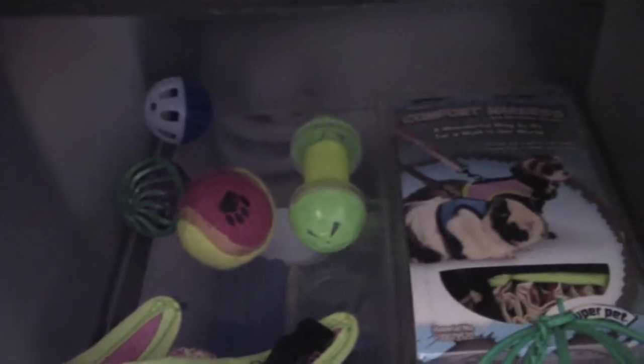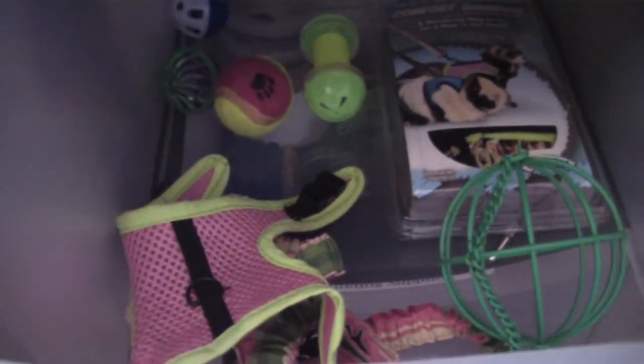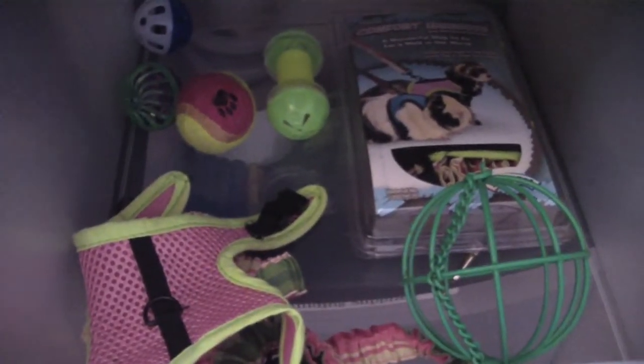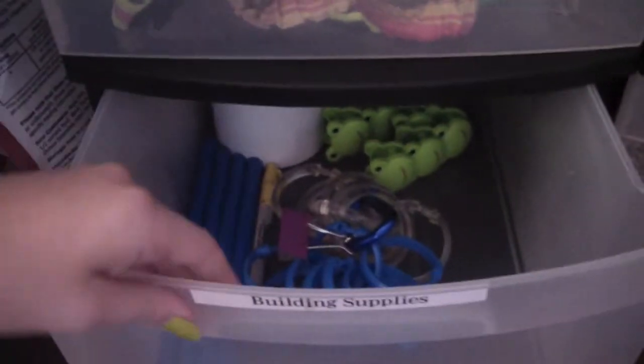Here are the toys — I try to organize the drawers and not just throw stuff in. In the back I have some jingly toys, and then a leash and harness — but I don't use those because they're just not good for them. Here is the veggie ball that I use every once in a while. My piggies like it and I try to stuff it really full — they usually like that too.